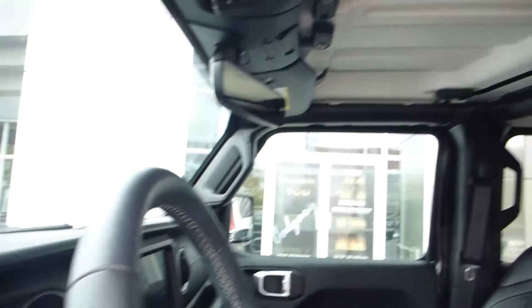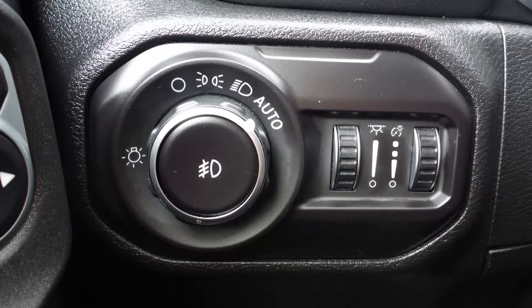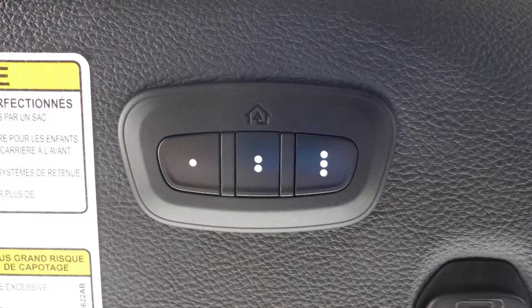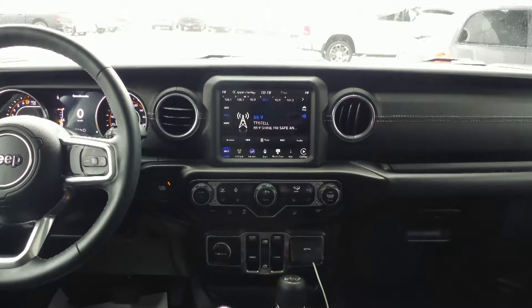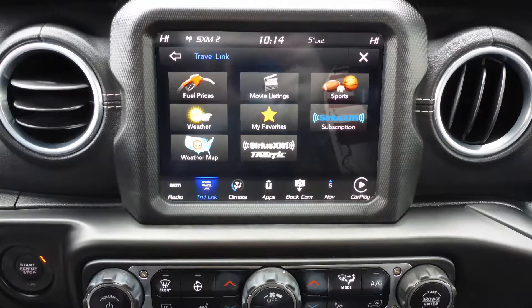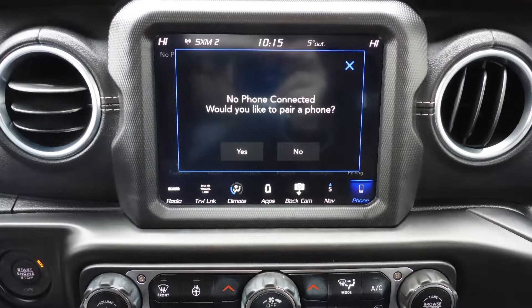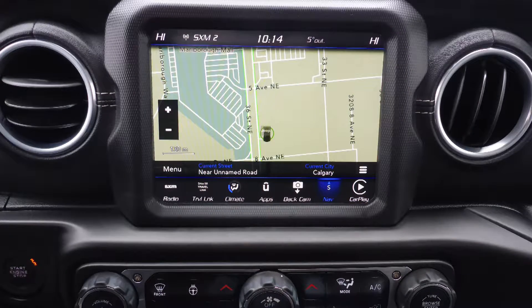Aside from your standard features, this vehicle includes a remote start system, automatic headlamps, a universal garage door opener, steering wheel mounted audio controls with cruise control, a touch screen media center with AM and FM radio, Sirius satellite radio with Travelink and Guardian, Uconnect voice plan with Bluetooth, Apple CarPlay and Android Auto, and GPS navigation.